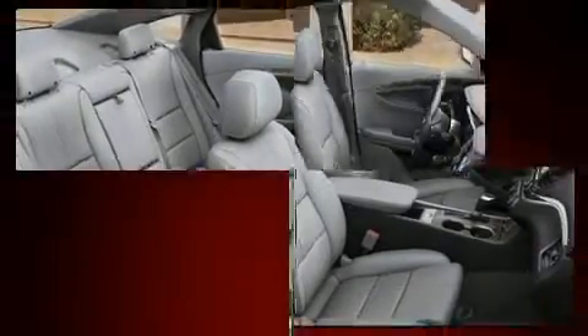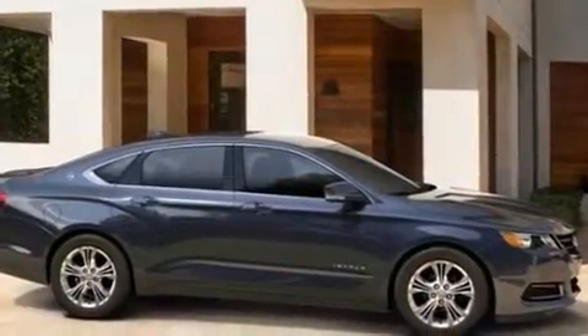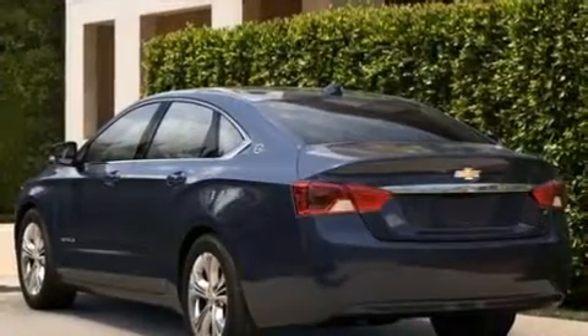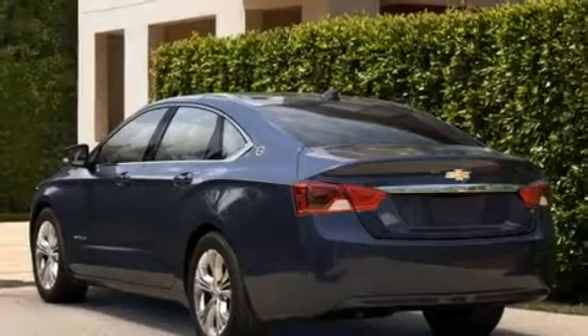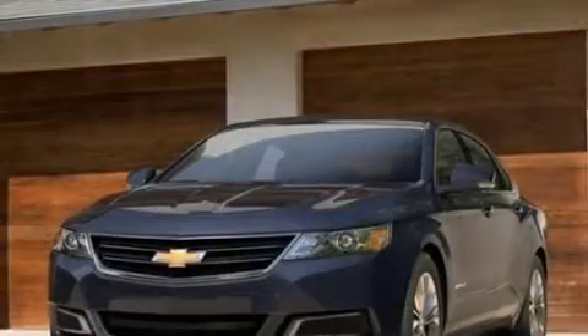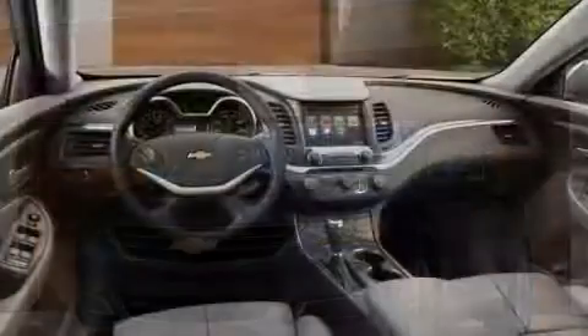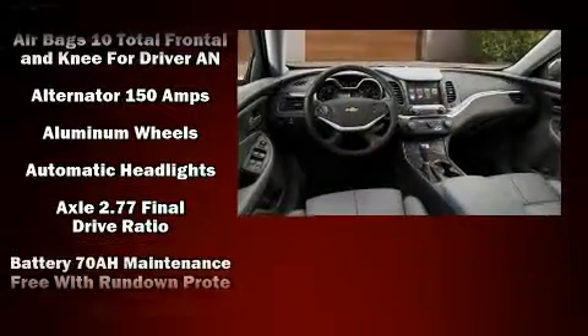Standard features include remote keyless entry, front and rear reading lights, one-touch window functionality, a tachometer, heated door mirrors, and cruise control.